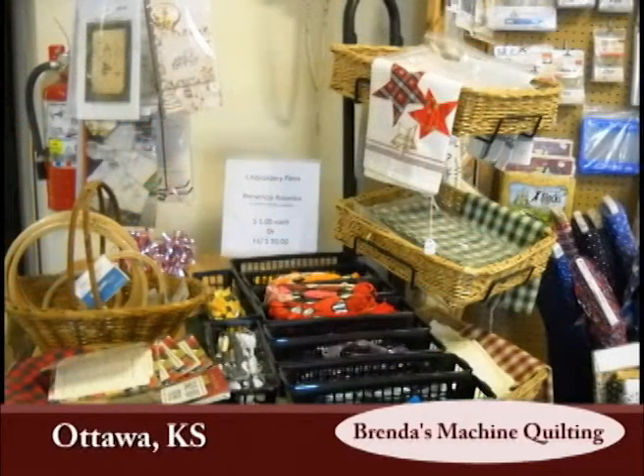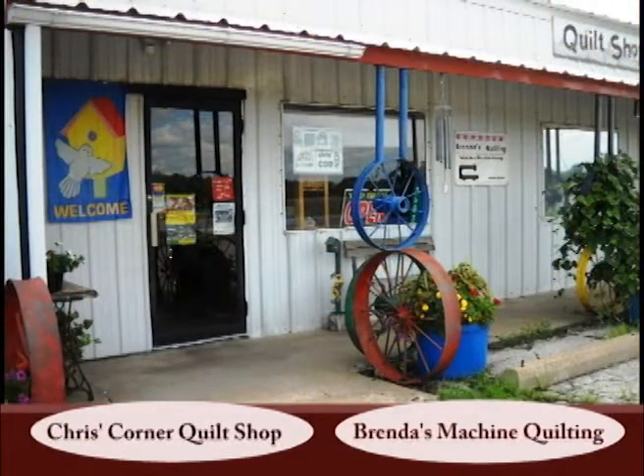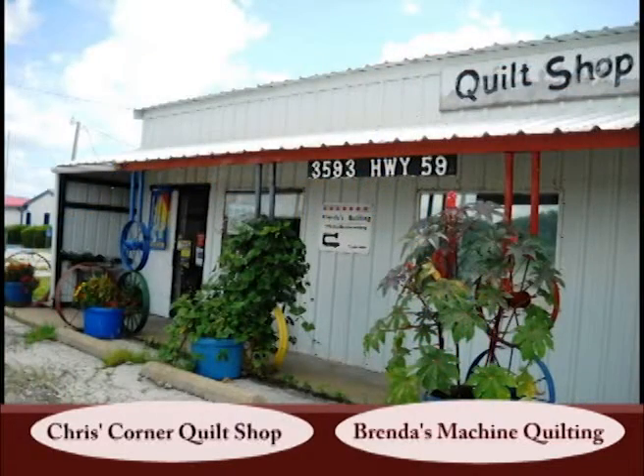Chris and Brenda's greatest joy is the wonderful friendships that they have made with such a diverse group of people. They invite you to stop into their full-service shops, sign up for a class, or just visit for a while about your new or current quilting project. Chris's Quilt Shop and Brenda's Gammel Machine Quilting, Ottawa, Kansas.